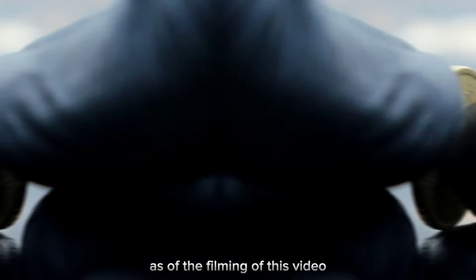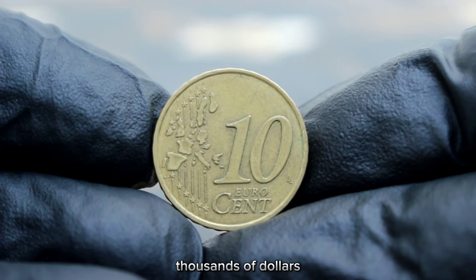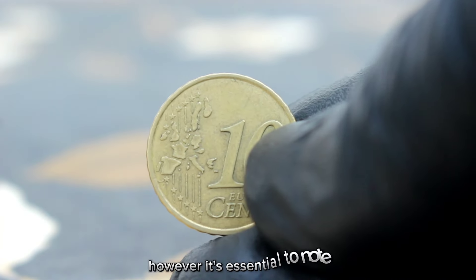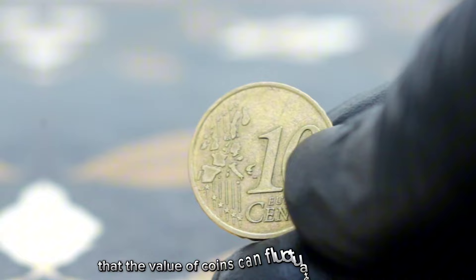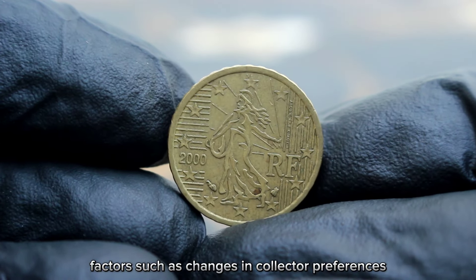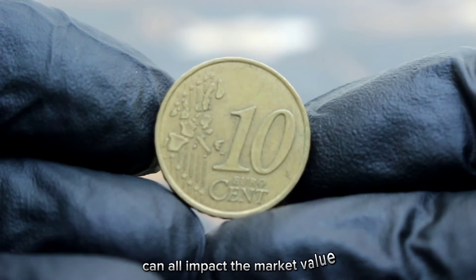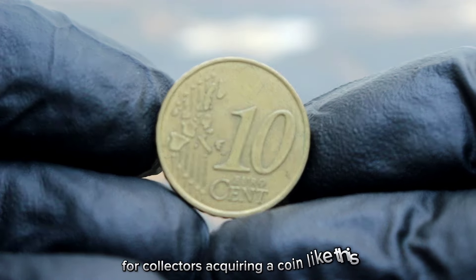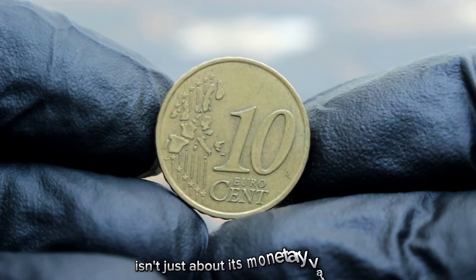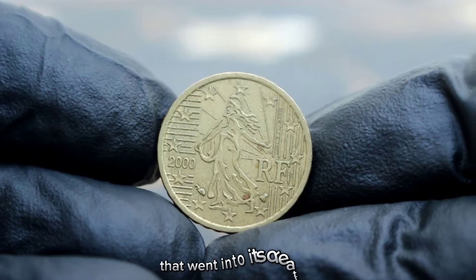As of the filming of this video, such a coin could fetch anywhere between $8,000. However, it's essential to note that the value of coins can fluctuate over time. Factors such as changes in collector preferences, economic conditions, and the discovery of new specimens can all impact the market value. For collectors, acquiring a coin like this isn't just about its monetary value — it's about owning a piece of history and appreciating the craftsmanship that went into its creation.